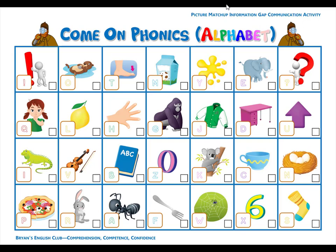Number fifteen. C is for cup. C, c, cup. It is a sky blue coffee cup. Number sixteen. A is for ant. A, a, ant. It is a big black ant.